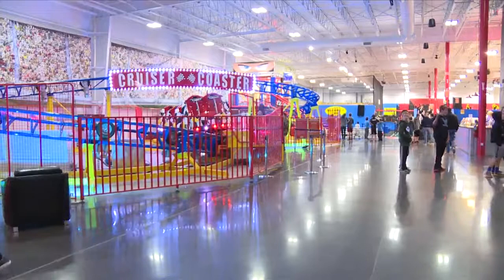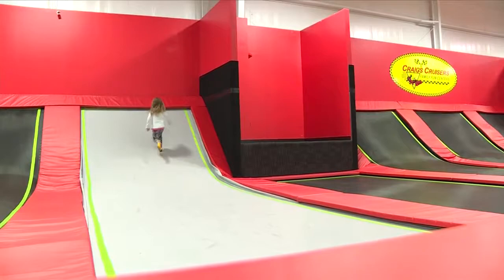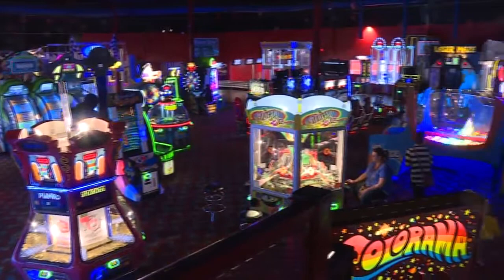We opened our 36,000 square foot addition in February of this year. That's on top of all of our other items that we already offer. We have a total of 120,000 square feet of indoor fun here.